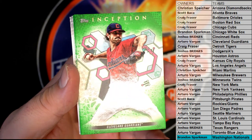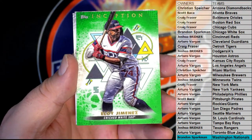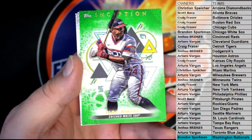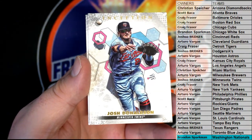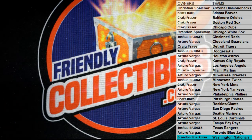Shane Bieber Green right there for Cleveland. You got Jimenez right there for the White Sox Green. Nice Donaldson right there, and Jimenez again. Great stuff — nice hit there for Brandon. And that is Inception Baseball, box number 110.